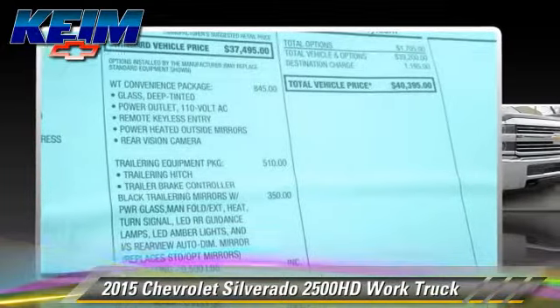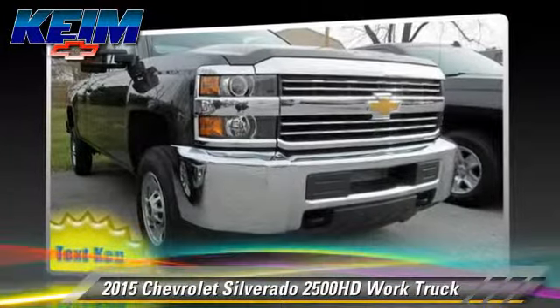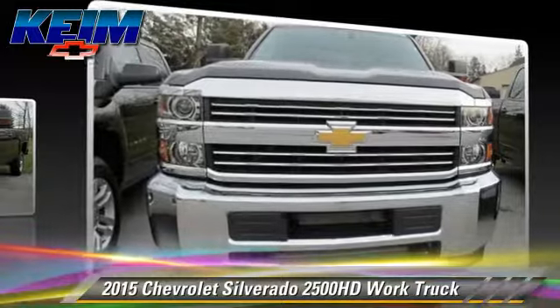Comfort and convenience features include cruise control, air conditioning, and Bluetooth wireless.